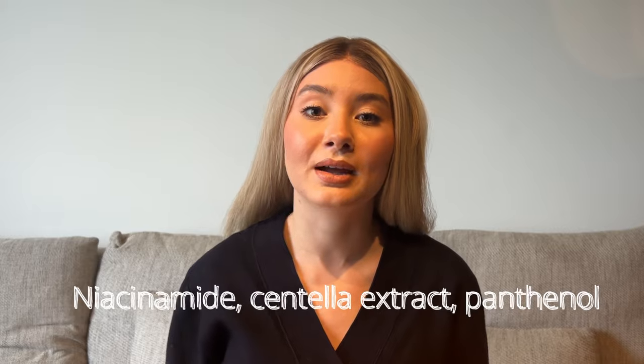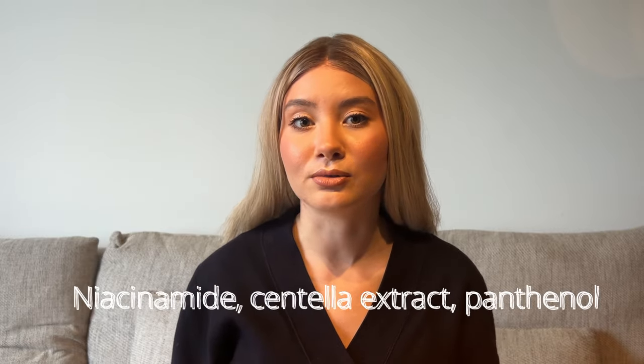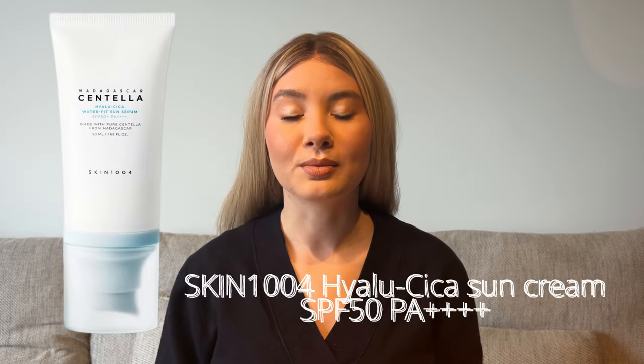The second criteria for choosing these products was the presence of really nice caring and calming active ingredients. All of these sunscreens, besides the modern chemical filters, contain great ingredients such as niacinamide, centella extract, panthenol, or calming complexes. Last but not least, all of these sunscreens have very lightweight formulas — they absorb quickly, leave no white cast or shine, and are comfortable to wear every day. All skin types will enjoy all five products.